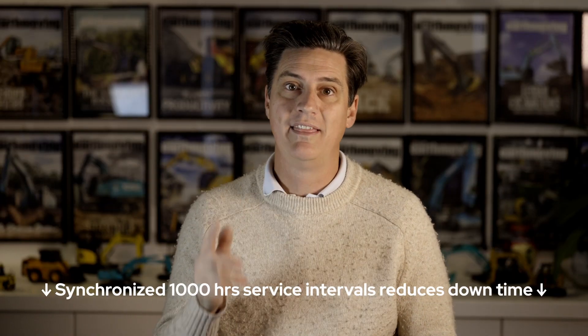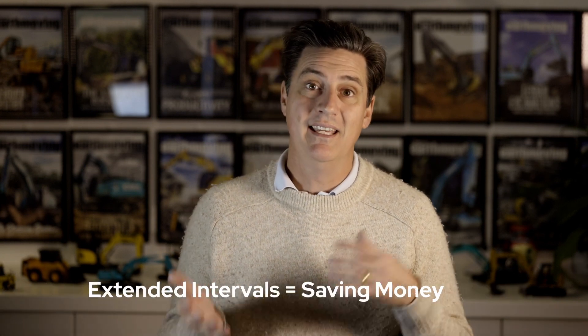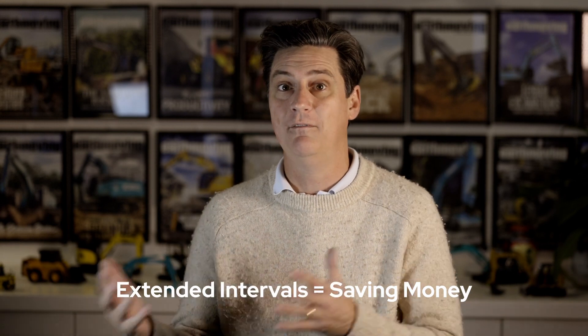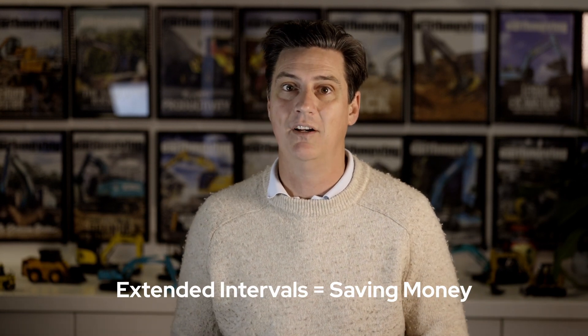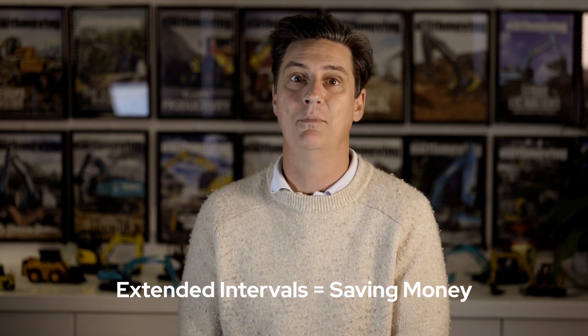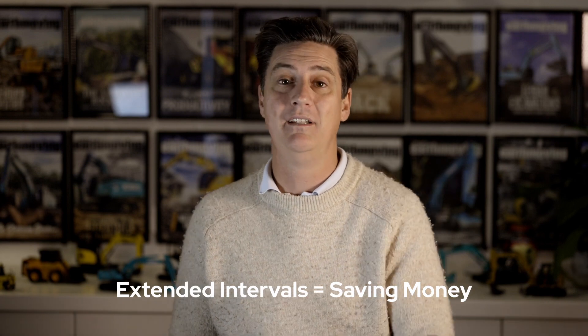Synchronised 1,000-hour oil and fuel filter service intervals reduce downtime. The extended intervals also eliminate labour costs for nine oil and fuel filter changes and parts costs for 27 oil and fuel filters over 10,000 machine operating hours, compared to many competitive 30 to 40-tonne excavators.